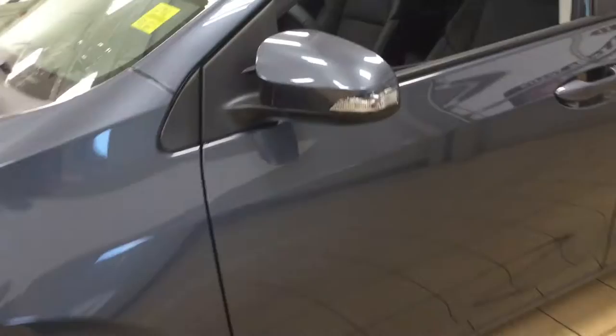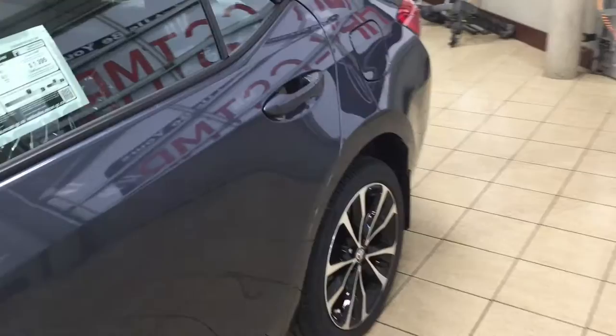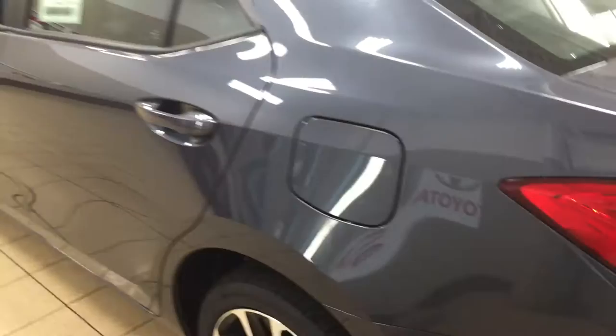On your mirrors you have your integrated signal lamps as well as your vortex generators, and the vortex generators actually assist with the aerodynamics of the vehicle. You can also find them on the back of your tail lamps as well. The color we're taking a look at today is slate metallic.